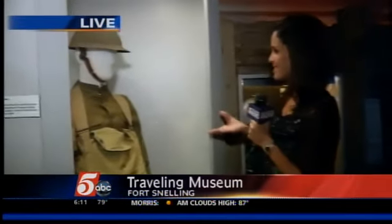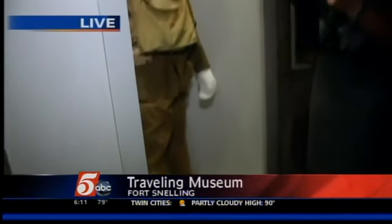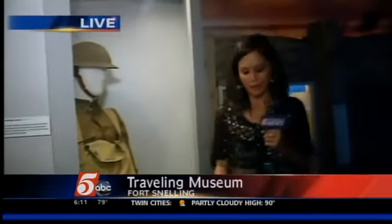Standing next to me here is a replica of a World War I soldier. They were actually about 5'4" on average. And if you compare that to me, I'm 5'3" — I'm wearing heels, of course. But very different from how things are today.